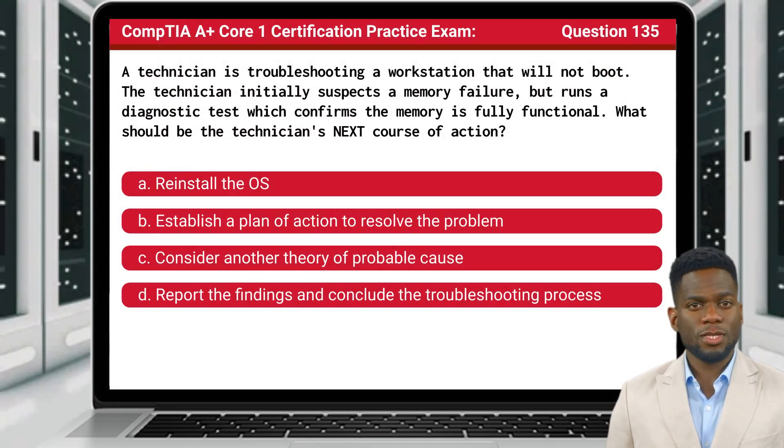Question 135. A technician is troubleshooting a workstation that will not boot. The technician initially suspects a memory failure, but runs a diagnostic test, which confirms the memory is fully functional. What should be the technician's next course of action?